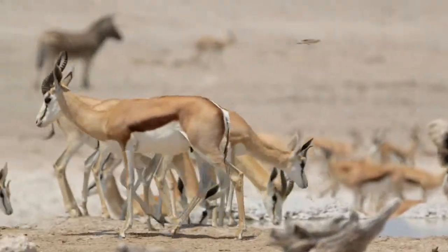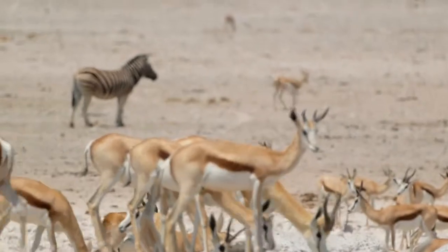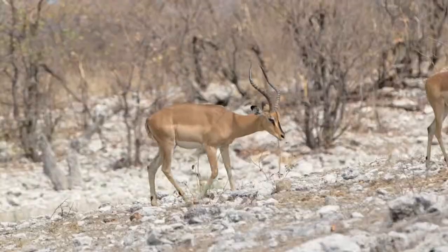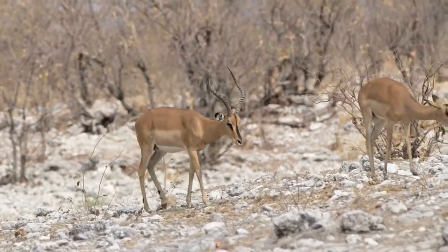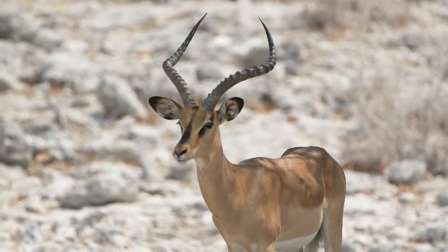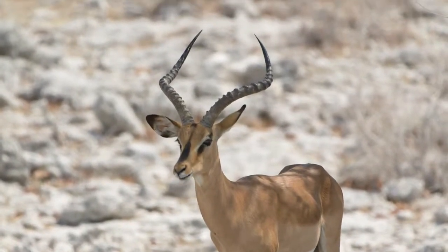Hartmann mountain zebra as well as black-faced impala are indigenous to Namibia — one of the few areas in Africa where you can find those species. So if you're looking to add a Hartmann mountain zebra or a black-faced impala to the trophy room, Leopard Legends is the destination of choice.